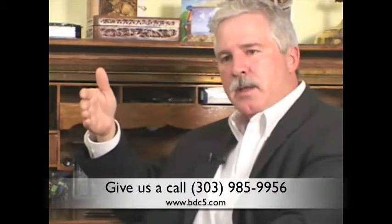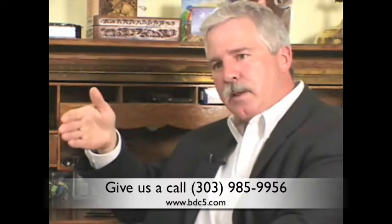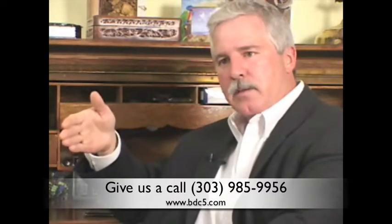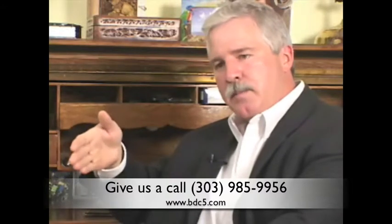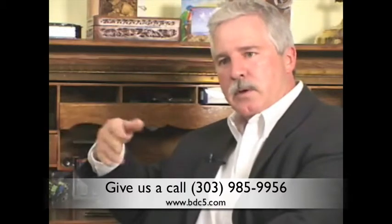Frankly, I've been around too long to be in conflict with customers. So if we're not the right fit, let's get that established right up front. But if we are the right fit, then we're on the same team, we're pulling on the same end of the rope, and this will be a successful event for your company.